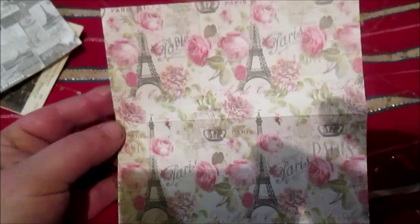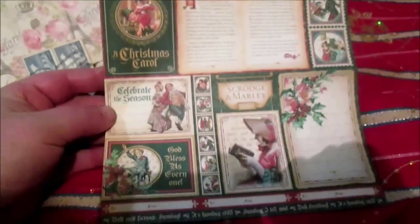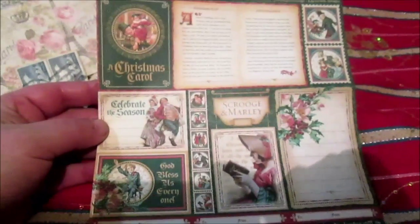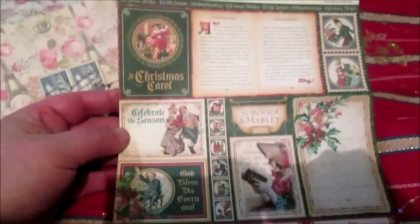Just a second - this one is Paris paper. I know that Ann likes Paris, so she sent this paper. Also this stamp and one piece of Graphic 45 paper - I think it is from the Christmas collection. Just because it is not exactly Christmas now, I will maybe use this paper next year to make something for Christmas.